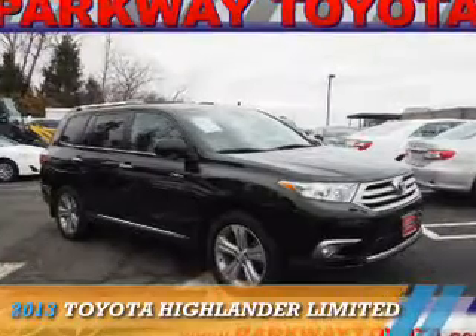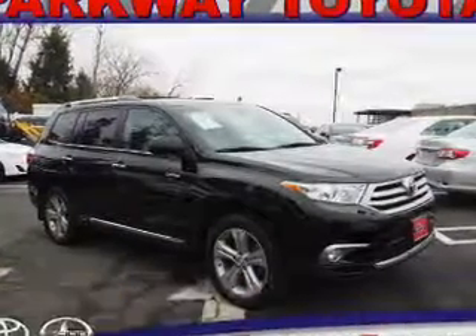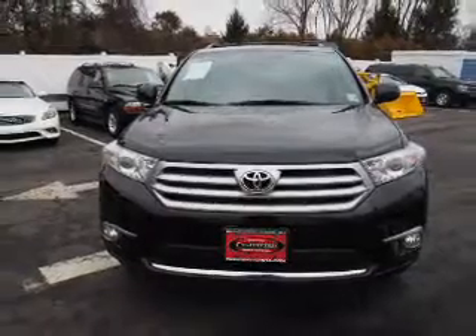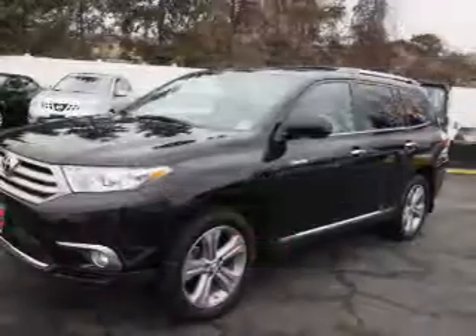Presenting the 2013 Toyota Highlander. It's powered by all-wheel drive, a 3.5-liter six-cylinder engine, and an automatic transmission.